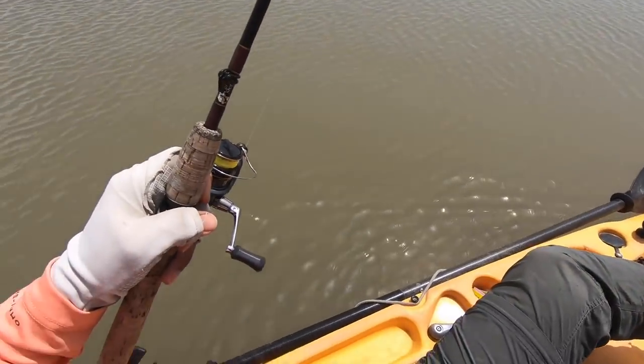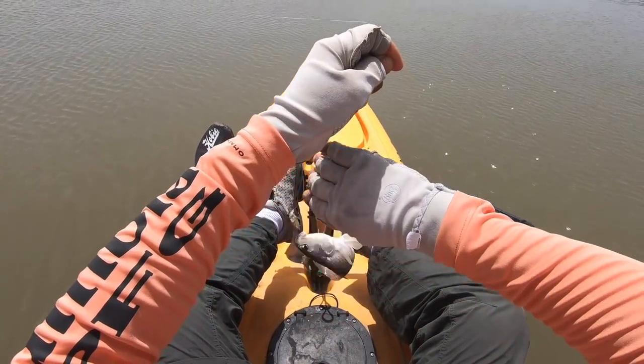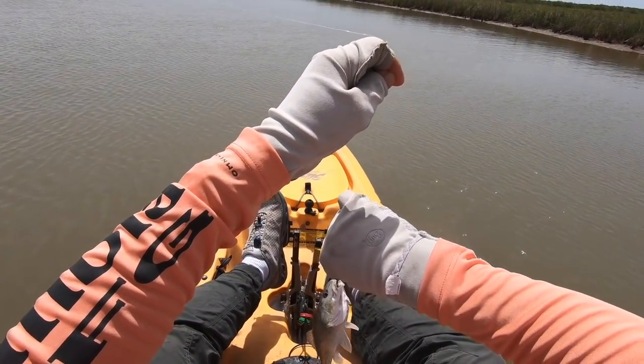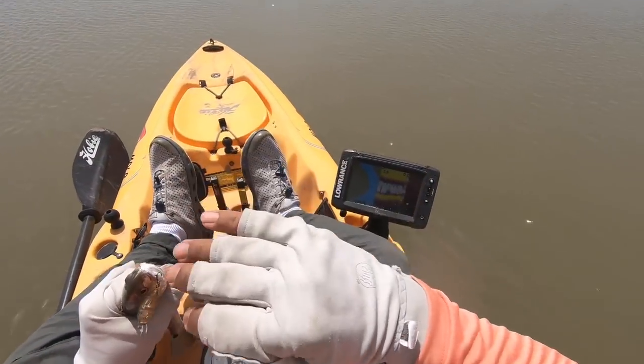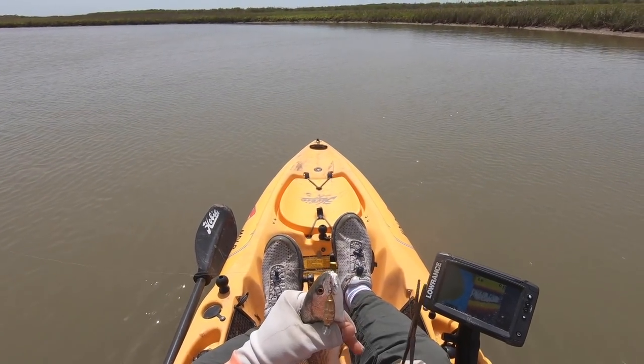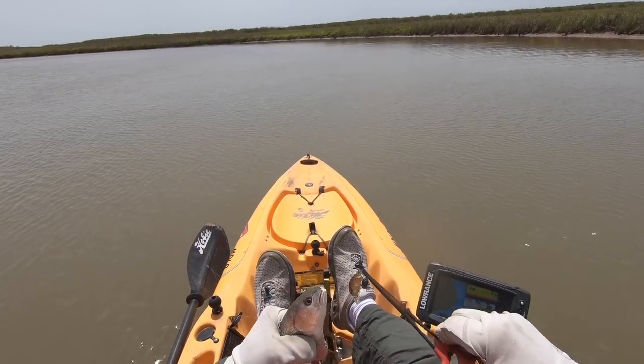Gotcha, little buddy! I can't catch much else, so why not pull the ultralight out and go after some little mud nuggets? These guys are fun to catch too. He's got enough muscle on him to make this little rod bend. Way to go, son — learning while you're young.